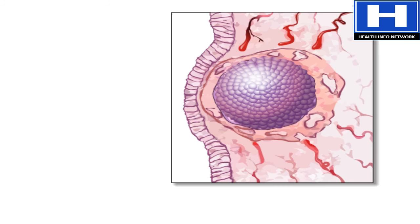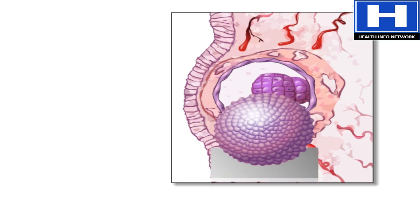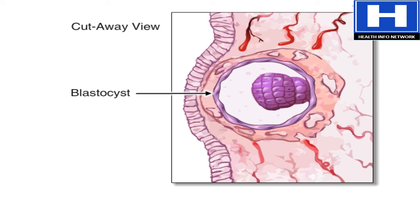If we take a closer look at the uterus, you can see that the blastocyst actually buries itself in the lining of the uterus, where it will be able to get nourishment from the mother's blood supply.